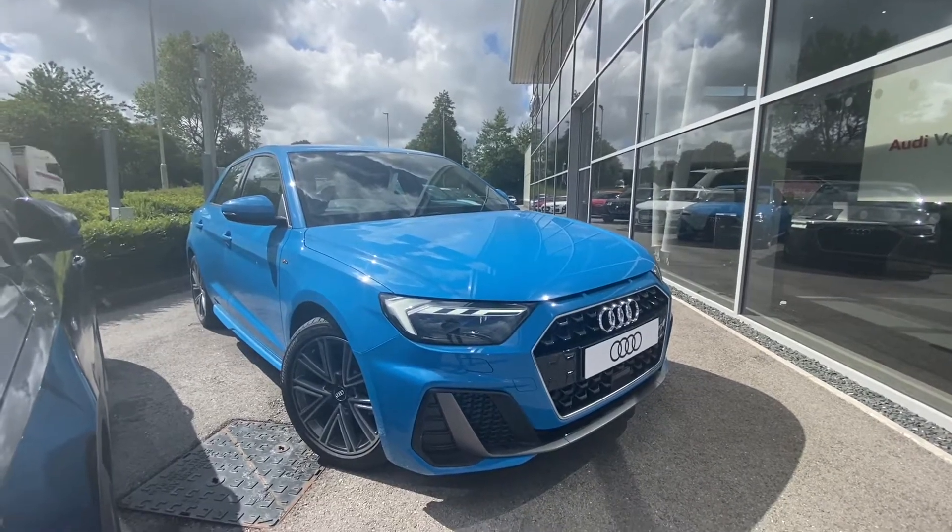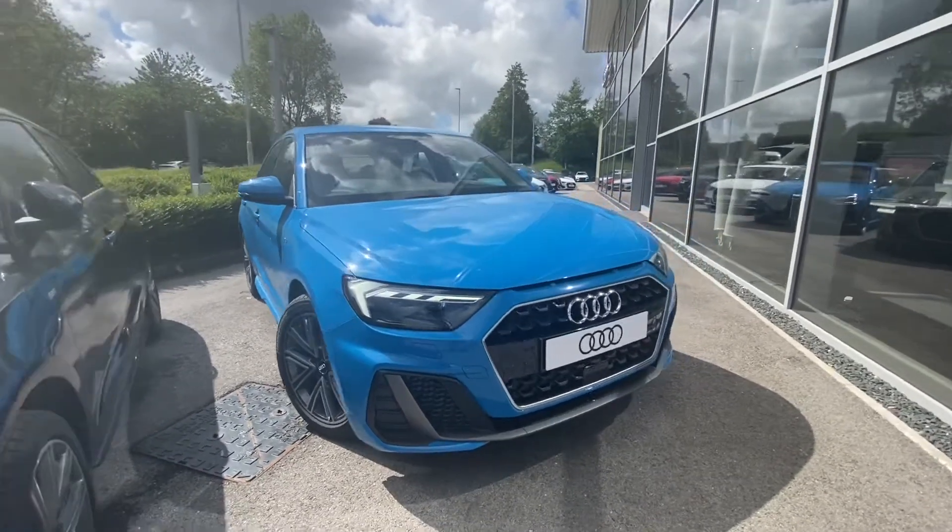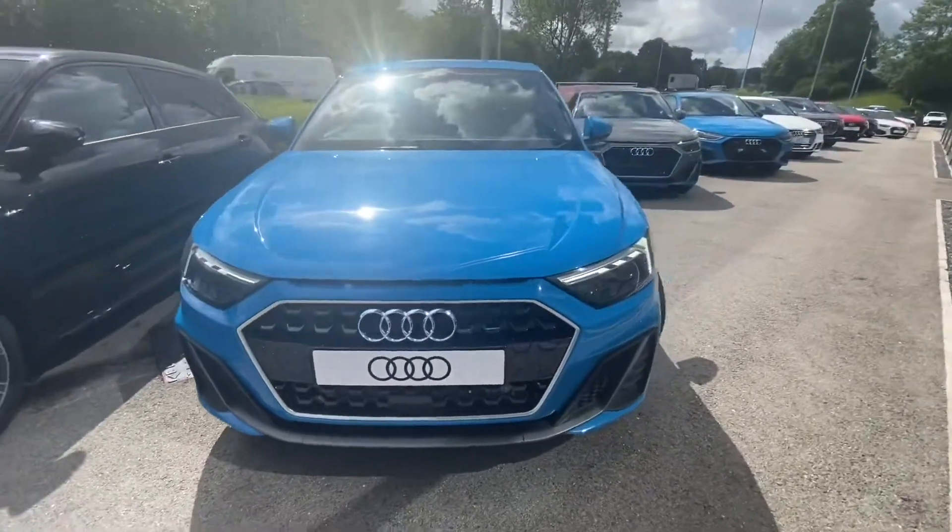Hi and welcome to Blackburn Audi. My name is Fiona and today I'm going to be giving you a quick tour of this brand new Audi A1 S line Sportback.